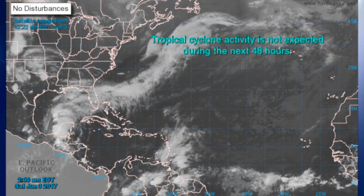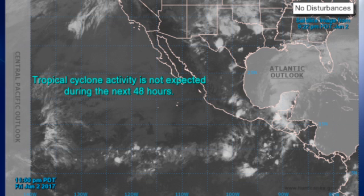We have entered tropical season, so there's a look at the Atlantic tropical situation. There's no tropical cyclone activity expected for the next 48 hours, and for the eastern Pacific, things are quiet as well.